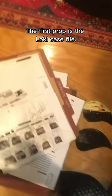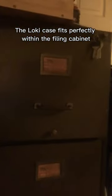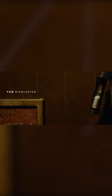The first prop is the Loki case file from the very first shot from the end title sequence. You may remember it looks something like this. The Loki case fits perfectly within the filing cabinet seen on Tom Hiddleston's credit, filled with top-secret documents.